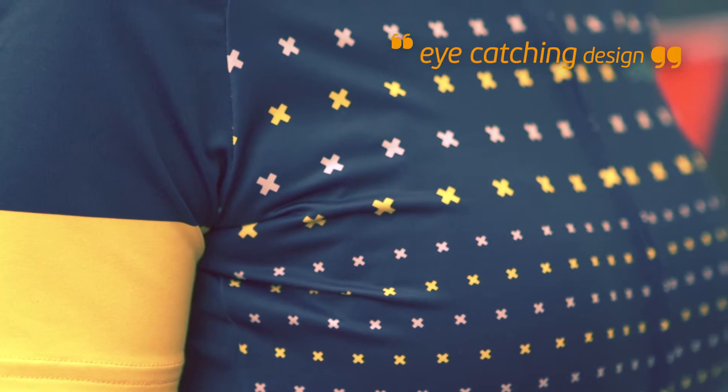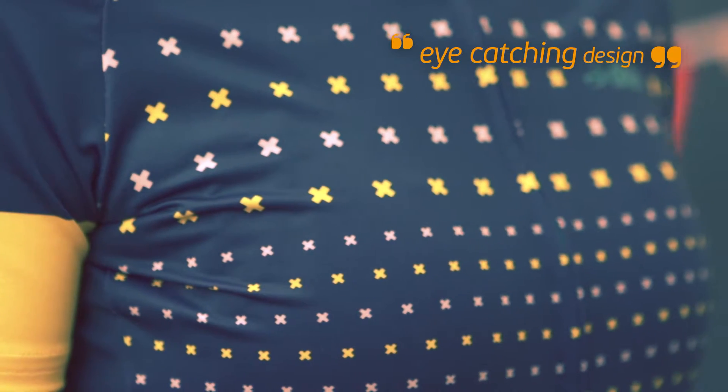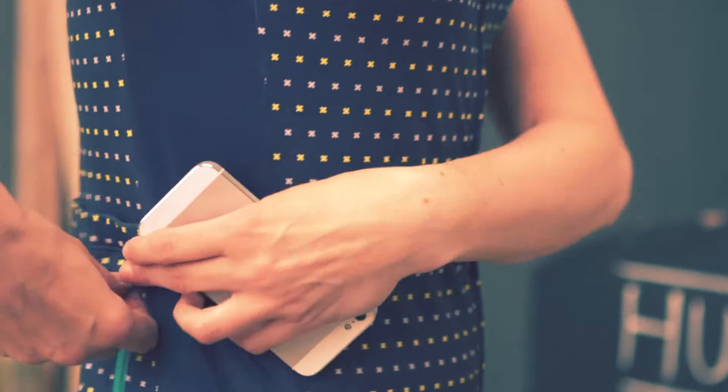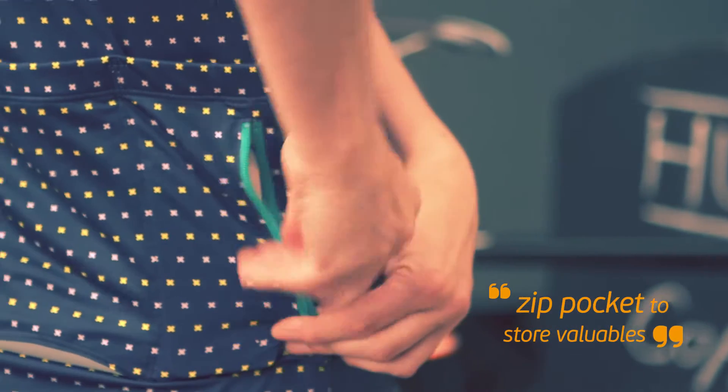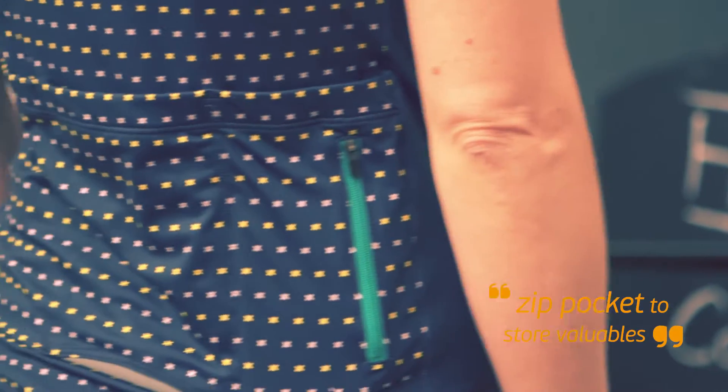The design is subtle yet distinctive and links back to DHB's best-selling Block jersey. On the back of the jersey there are three pockets and one with a zip so you can store some cash for the inevitable cake and coffee stop.